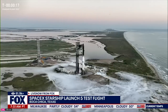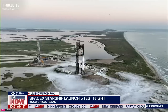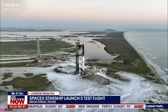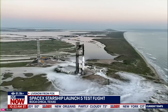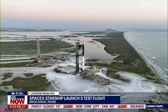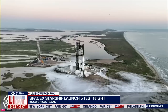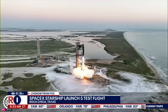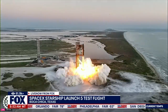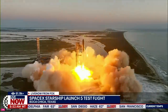We are about 20 seconds away from liftoff. T minus 5, 4, 3, 2, 1. We have liftoff.